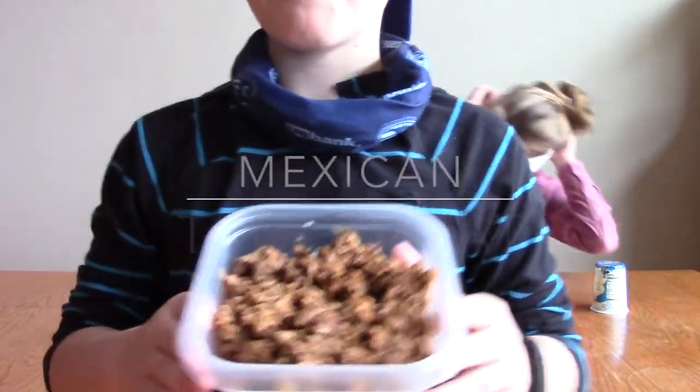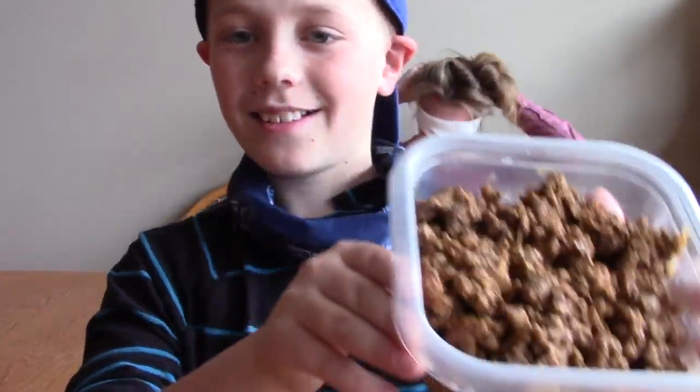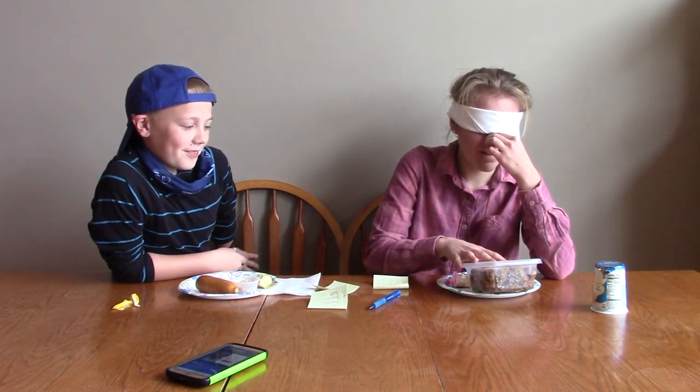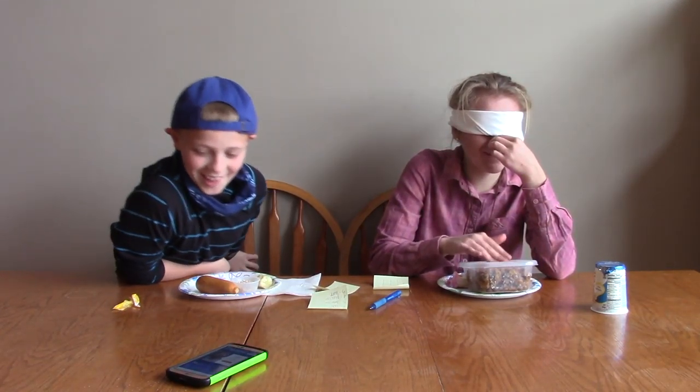This is what I'm doing. Oh, I smell it — I smell what that is. Ready? Is it corn or no? No. Oh, this is taco meat. Dang it!